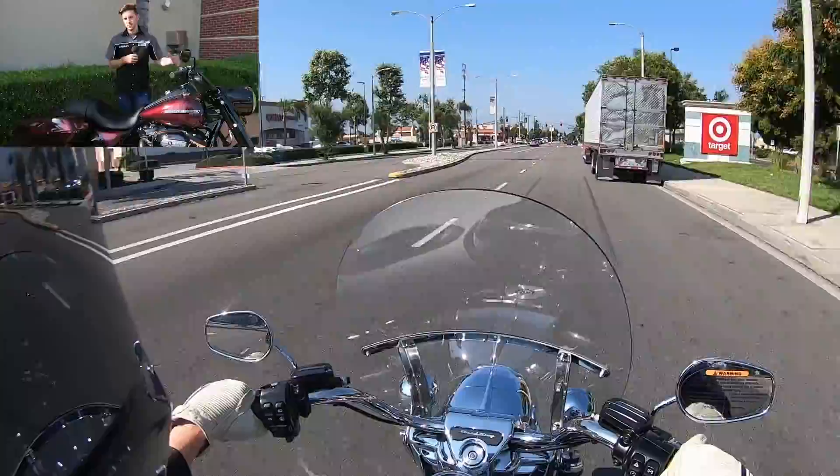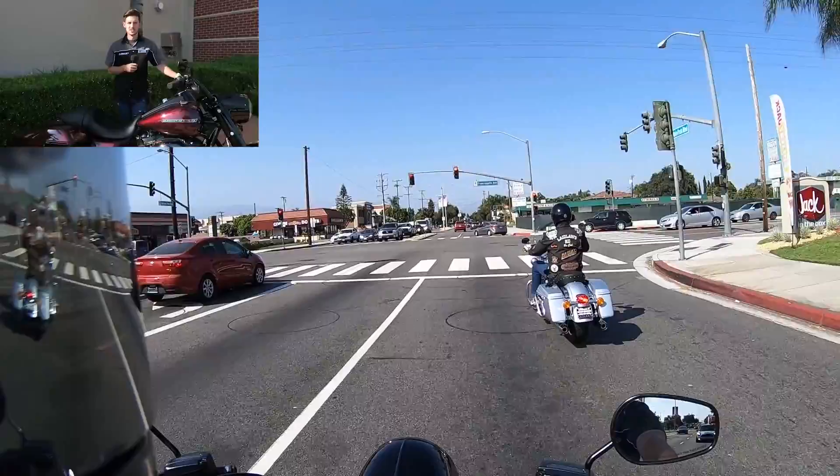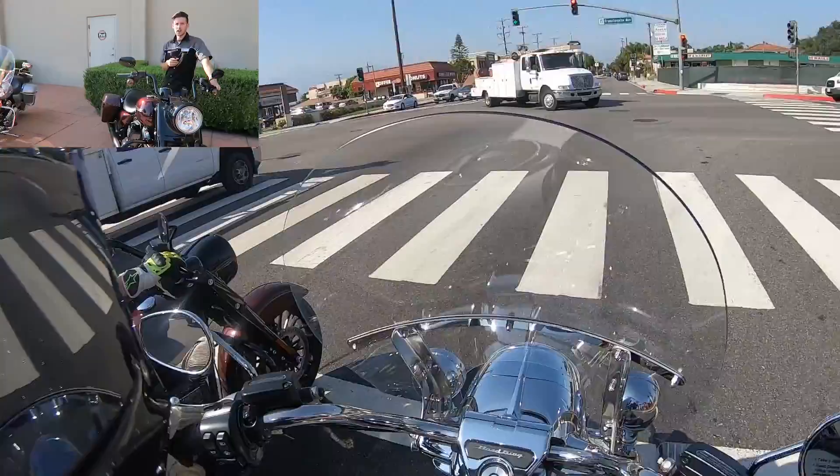The windshield on the Road King, though, is probably something I would actually have to swap because at my height it hits my line of vision right at the crease of the windshield and kind of distorts my vision. If you're taller or shorter than me by even just an inch in either direction, you're going to be happy with it, but I'm at the exact wrong height for that windshield. So even if they included one on this bike, I'd probably swap it anyway.